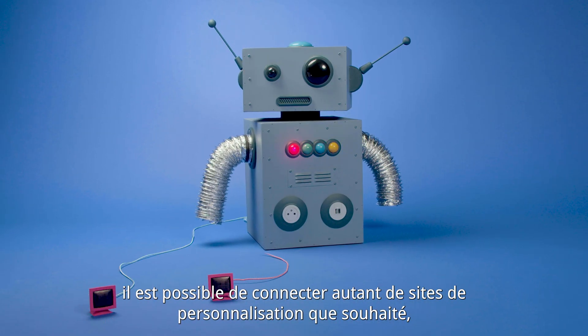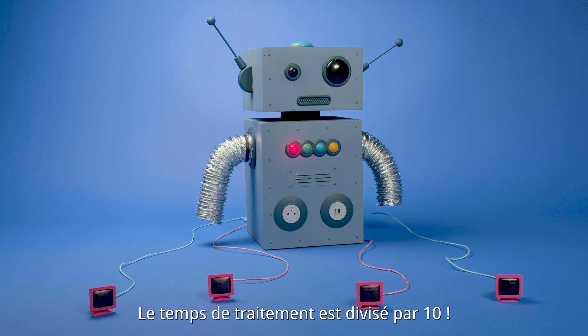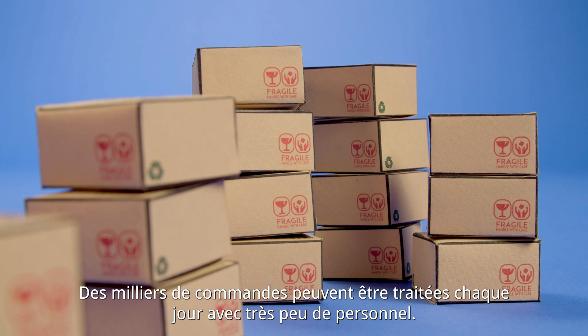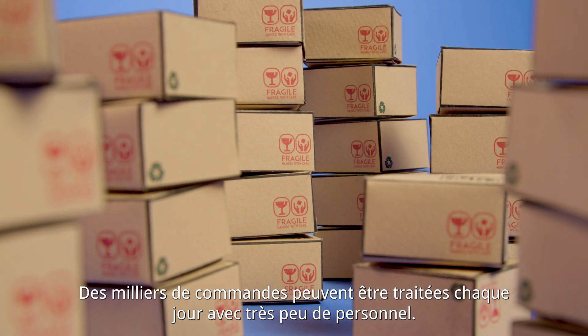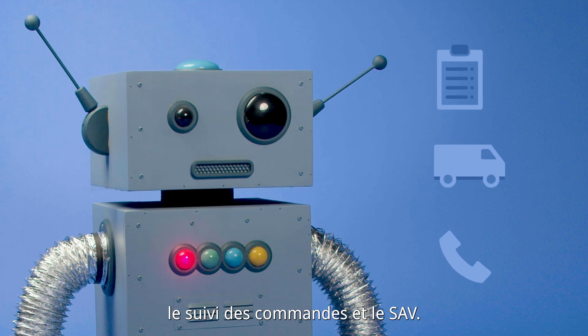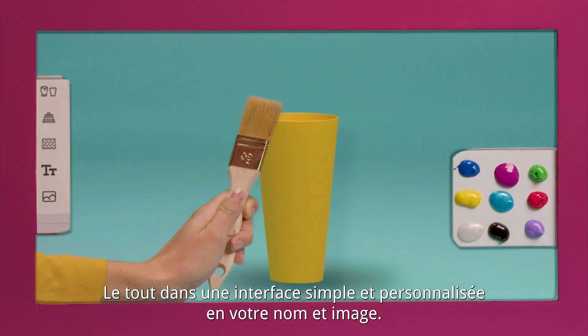Thanks to our custom desk software, you can connect to as many sites as you want. Your order will be integrated automatically. The processing time is divided by 10, and thousands of orders can be processed daily with few staff. Custom desk provides the client information required for billing, order tracking, and after-sales services — all in a simple interface personalized with your name and image.